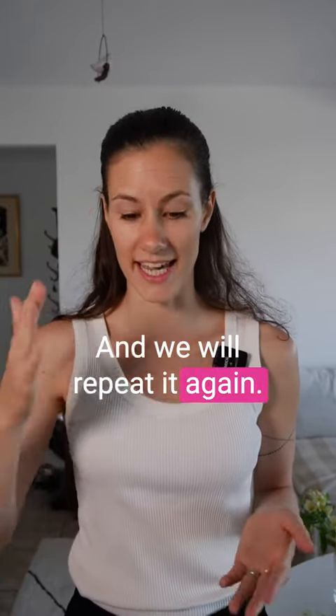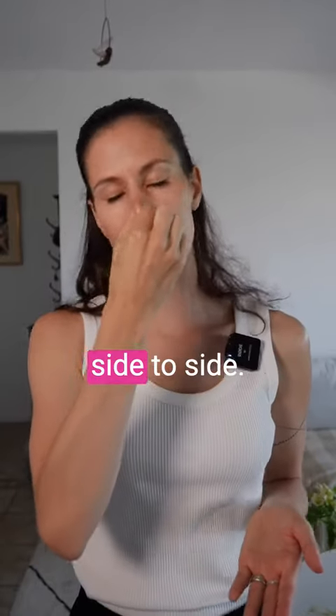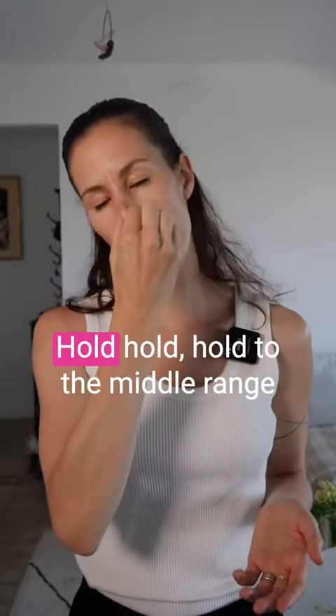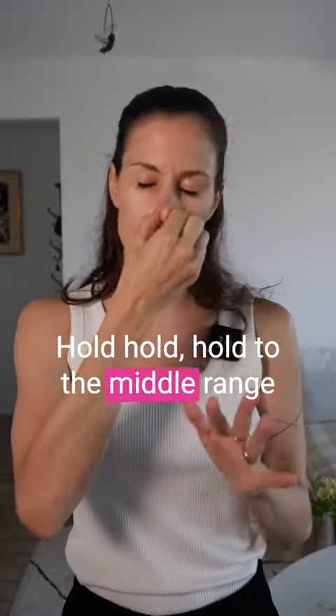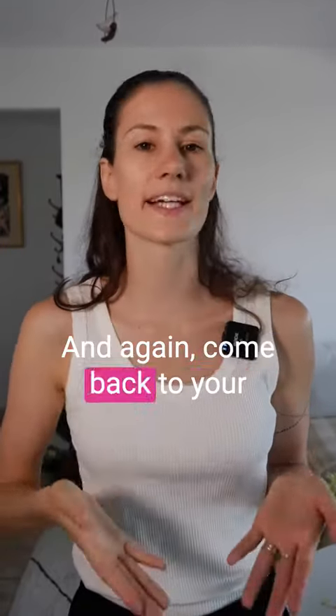And we will repeat it again. Exhale, hold your breath on exhale, pinch your nose and now move your head side to side. Hold, hold — hold to the middle range of discomfort in your body. And again, come back to your natural breathing.